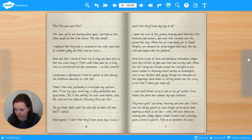I performed a light-speed U-turn to capture an alien fleeing the shattered spaceship in a life raft. 'Hmm,' Mum said, pretending to investigate my captured alien. 'It has bug eyes, seven legs, a spiky exoskeleton and liquid brains. This is like nothing I've ever seen before, Jazz. We could win the Galactic Discovery Prize for this.' 'Do you think that's what alien life on Mars will look like?' I asked. Mum laughed. 'I doubt they'll have seven legs. In fact, I doubt that they'll have any legs at all.' I spent the rest of the journey thinking about Martians with tentacles and suckers, and some that crawled over the ground like slugs. When the air tram finally got to Sunset Heights, we released our seven-legged alien back into the wild and hopped onto the platform.